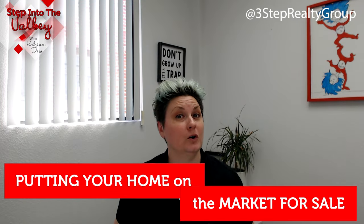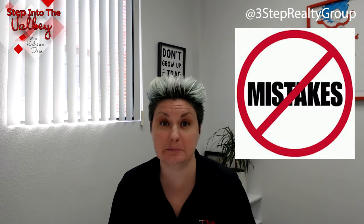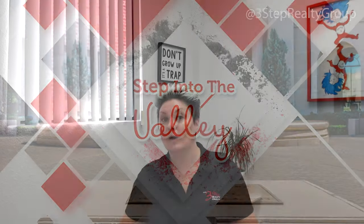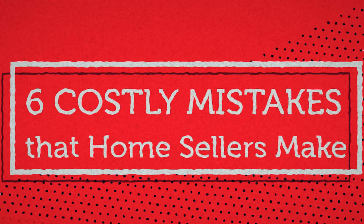Are you thinking about putting your home on the market for sale and you want to make sure you don't make any costly mistakes? Stay tuned. Welcome to Step Into the Valley with Katrina Du at the Three Step Realty Group. In today's episode, we're going to talk about six costly mistakes that home sellers make.